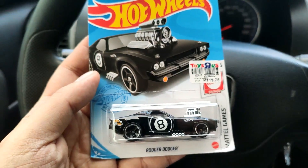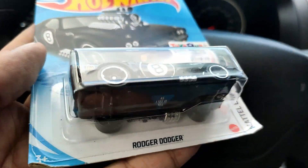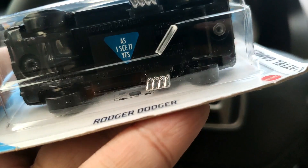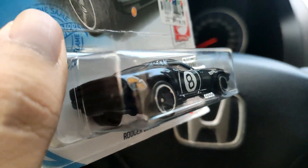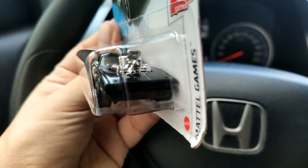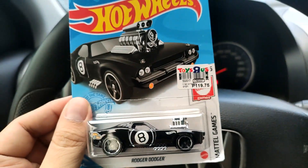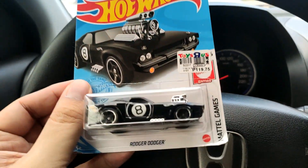I also forgot to record a video for this — I actually found a Roger Dodger here! This is cool; I think it's one of the best-looking mainlines for the set. This is not a Super Treasure Hunt version though, but still really happy with this. Look at that — stunning.